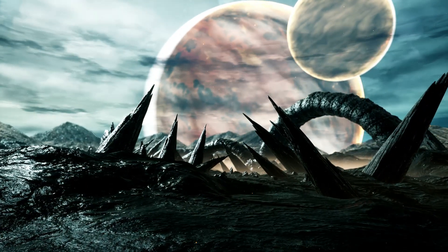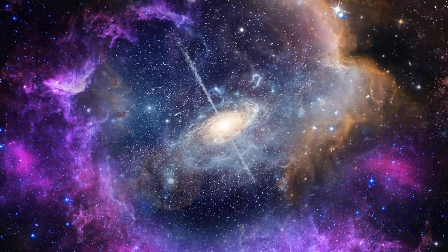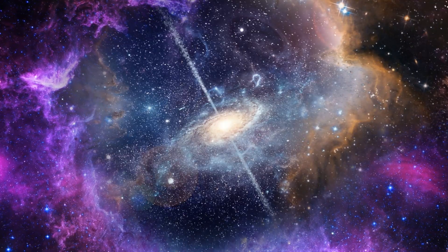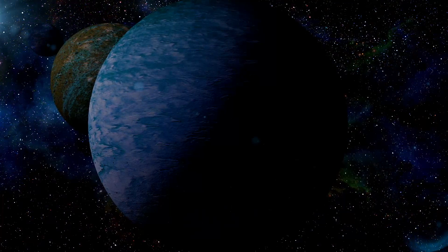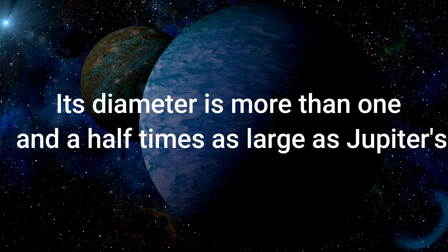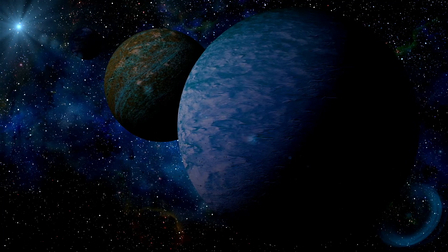WASP-96b is the name of one of the more than 5,000 exoplanets that have been identified and confirmed to exist in the Milky Way. It is located in the constellation Phoenix, which can be found in the southern part of the sky, approximately 1,150 light years away. There is no planet in our solar system that can be directly compared to this gas giant. Its diameter is more than one and a half times as large as Jupiter's, but its mass is less than half of Jupiter's.